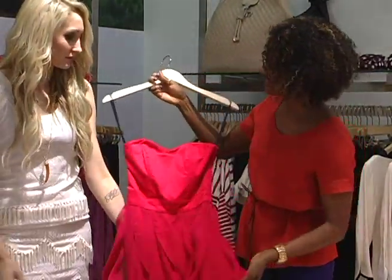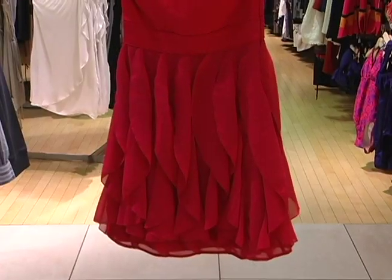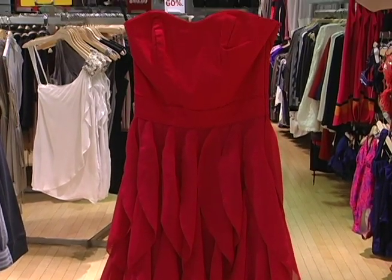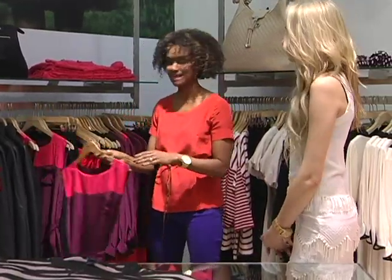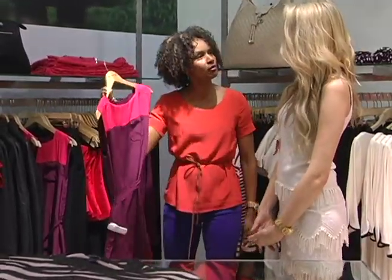How fun is that? You could wear this to Fashion Week if you really wanted to make a statement as well. This is a super popular trend this spring and summer — this is what we call color blocking.